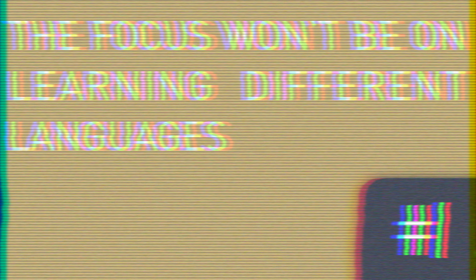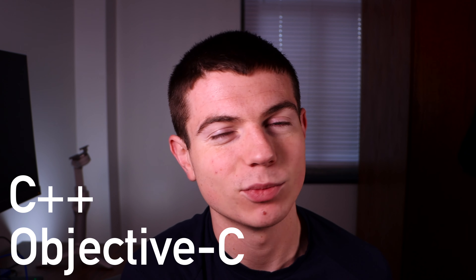Probably one of my biggest misconceptions coming out of high school was that I was going to be learning a ton of different languages in college. At the time, I only had experience with Objective-C and C++, and I knew there was a lot more depth there to be explored. But I figured by the time I graduated, I'd have experience with a ton of different languages — maybe eight to ten languages learned through college. The truth is, the majority of my classes at Georgia Tech have been in Python and Java, and not much else.